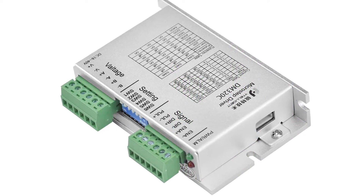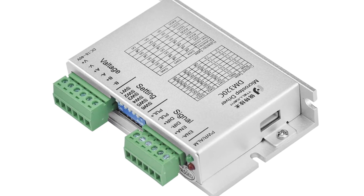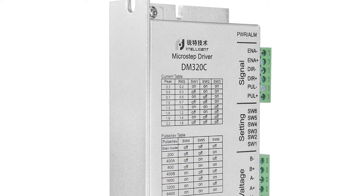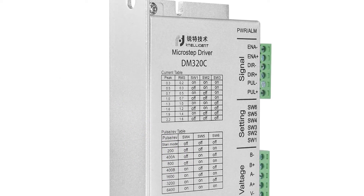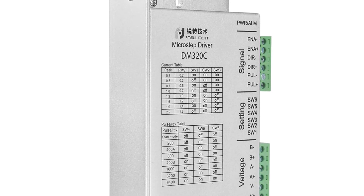The Ritelligent DM320C is a cost-effective motor driver and a hybrid of open-source motor driver and the TV6600 Motor Driver. It has advanced features like mixed decay and mixed acceleration, and can be used to drive any NEMA17 stepper motors.